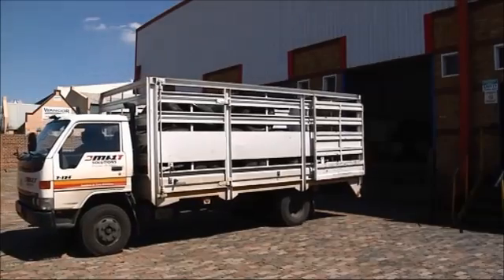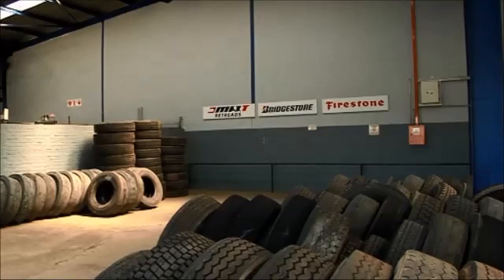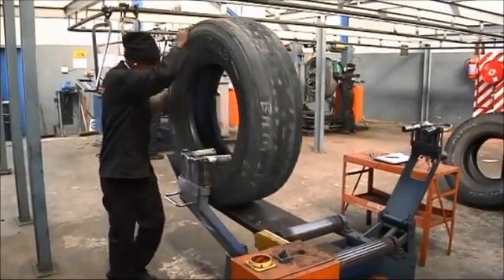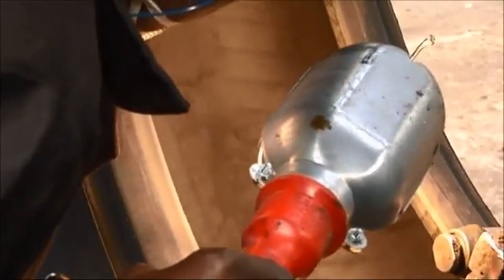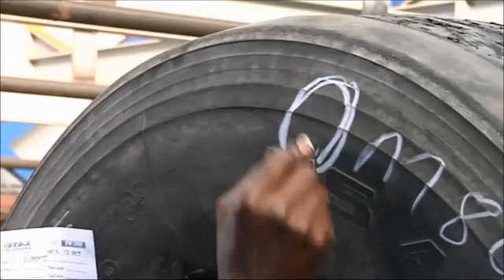Worn tyres are sourced and delivered to our retreading factory. Only casings that meet the required SABS specifications are used to produce quality compressed retreads. A visual inspection is conducted by a trained operator to identify any operational or non-operational damage caused during the casing's previous life cycle. These areas are clearly identified and marked with a specific symbol.